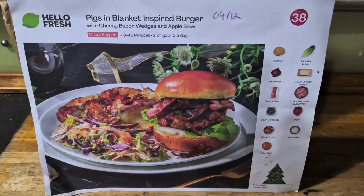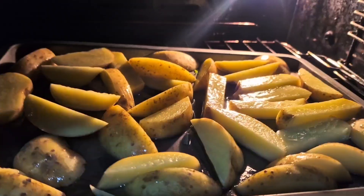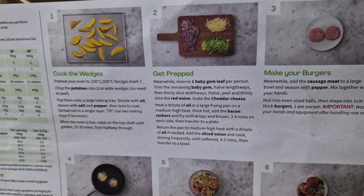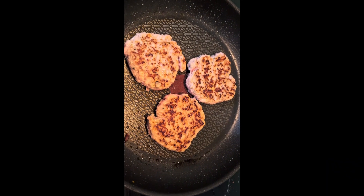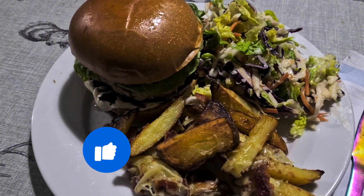It's the pigs in blanket burger — we've got our wedges on, the bacon is on, on with the rest of the recipe. I am really looking forward to this burger — and that is looking pretty good!